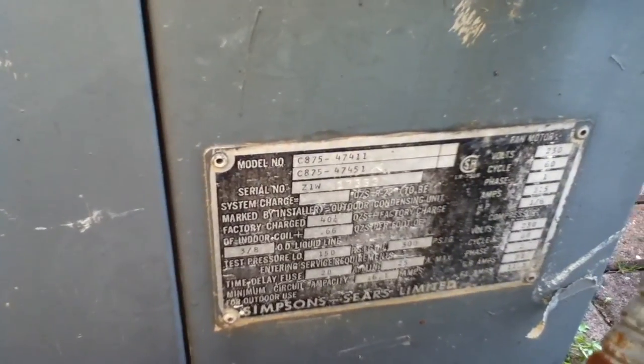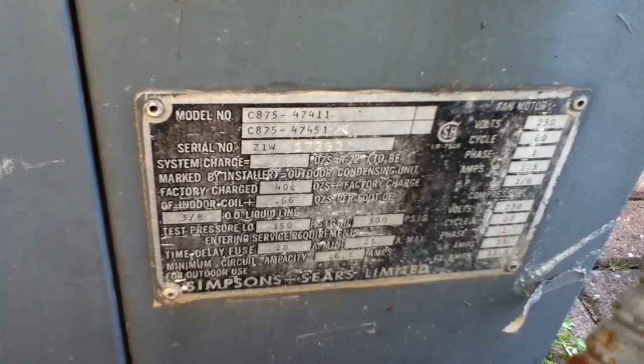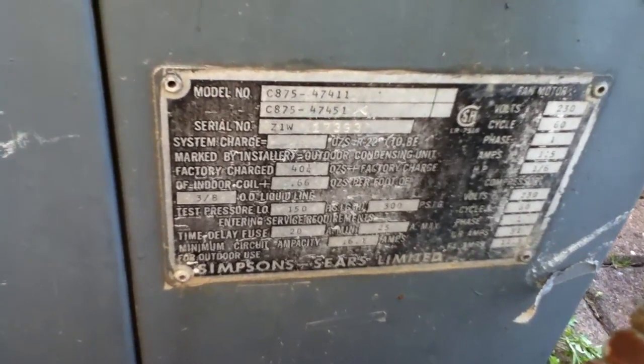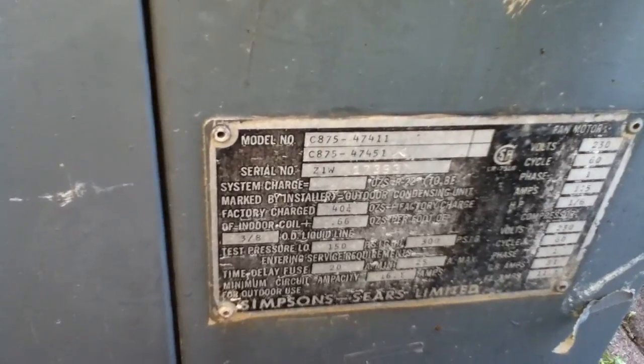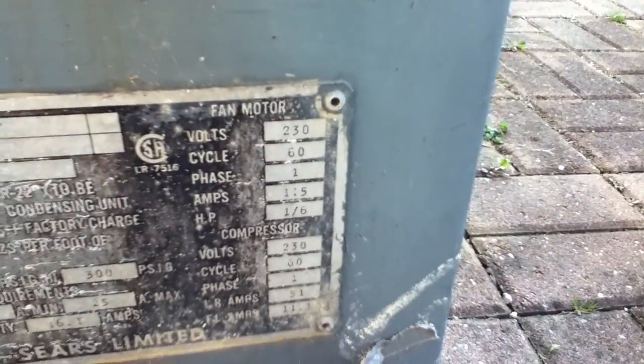Here it is. The serial number is C1W797393. That's the model number here. Here's how you can tell — it's straight cool, like I said.